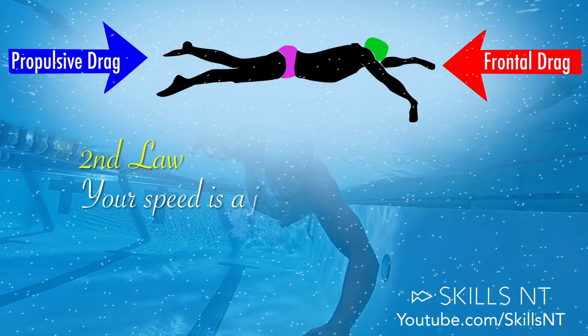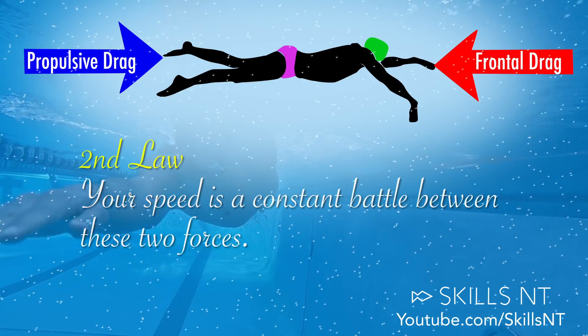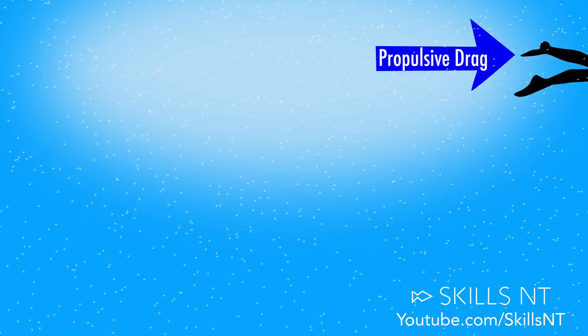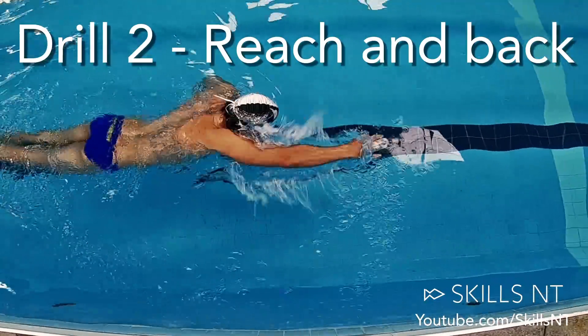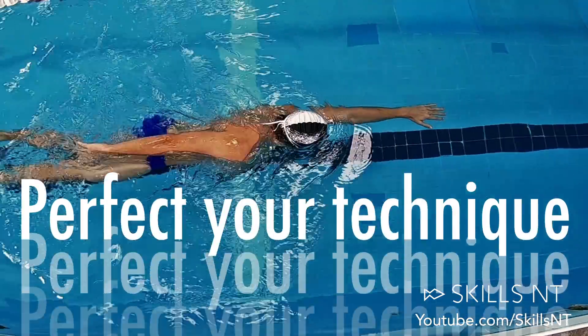The second law states that your speed is a constant battle between these two forces. To go faster you can either increase propulsive drag or reduce frontal drag. On this channel we mostly give you advice on reducing frontal drag by perfecting your technique on every stroke, which in our opinion is the best way.